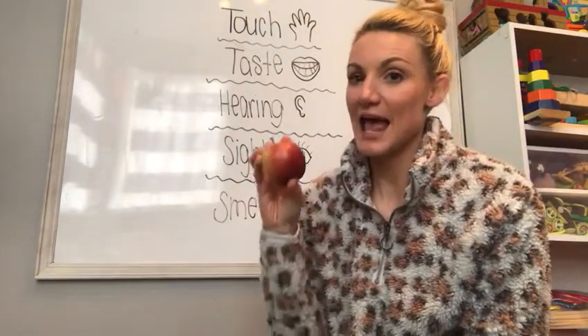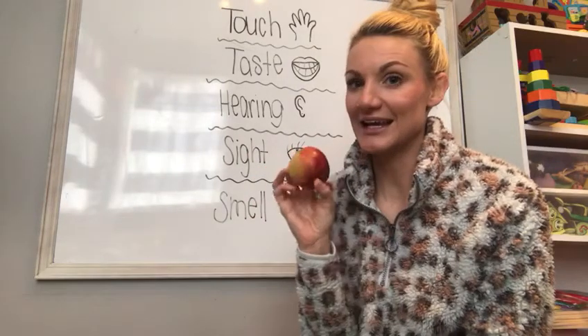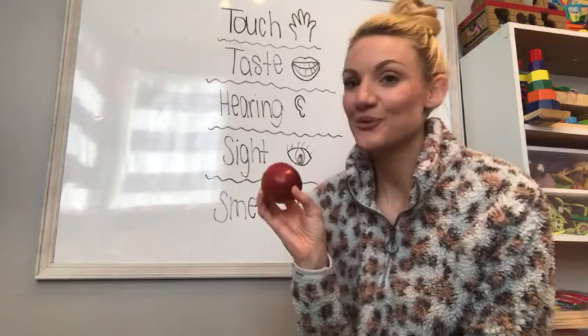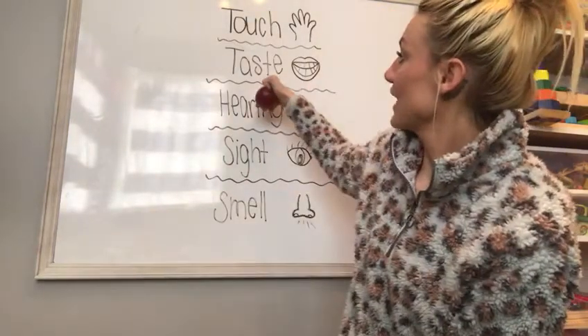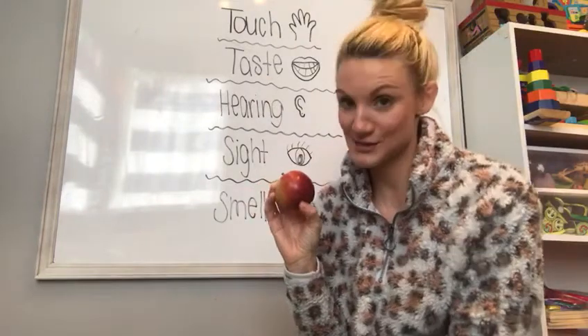How about this apple? If I bit into my apple and I said, 'this apple is sweet,' what sense am I using? Well, I'm going to bite it with my mouth. How about the sense of taste? The apple tastes sweet.